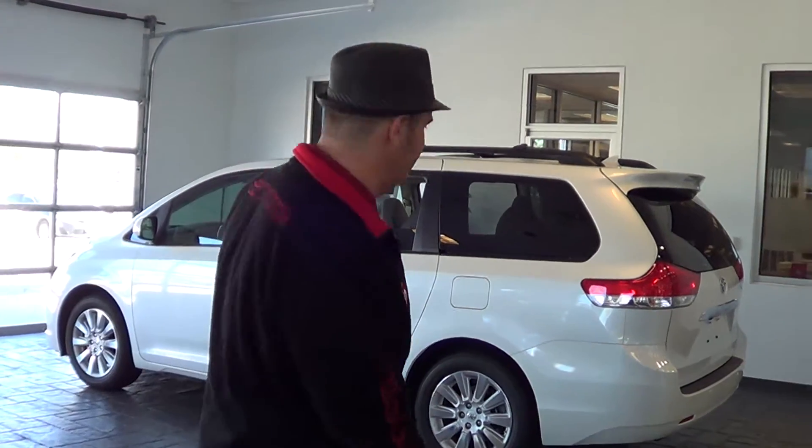It's got a lot of features packed in. I'm not going to tell you everything about this van today but I am going to show you some of the cool things that a lot of our families think are very important to them when traveling, especially on long distance trips, to make you feel right at home even though you're in your car or your van. So follow me and I'll show you the new Sienna.